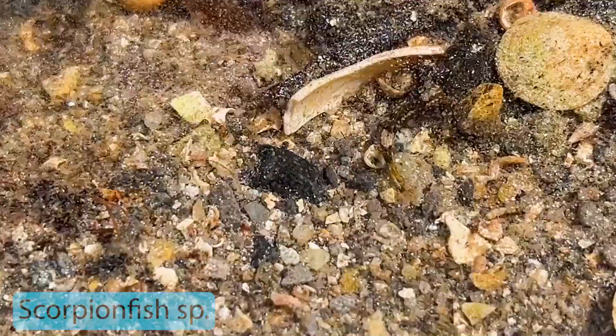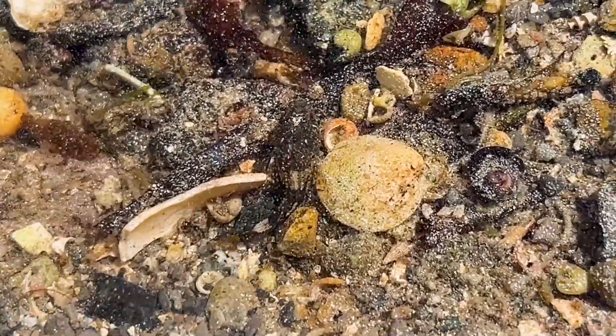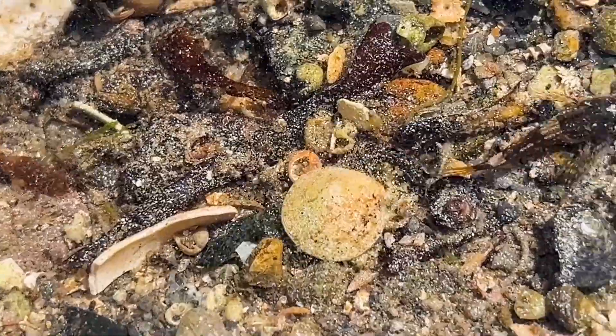I think this is a small little scorpion fish — quite cool to find here on the shore.